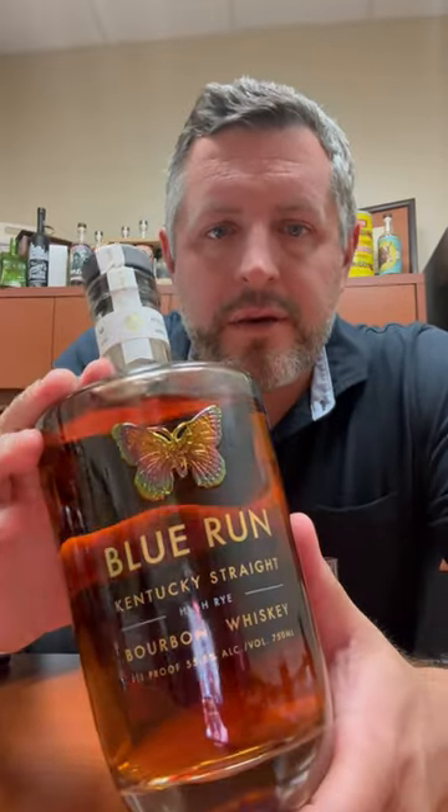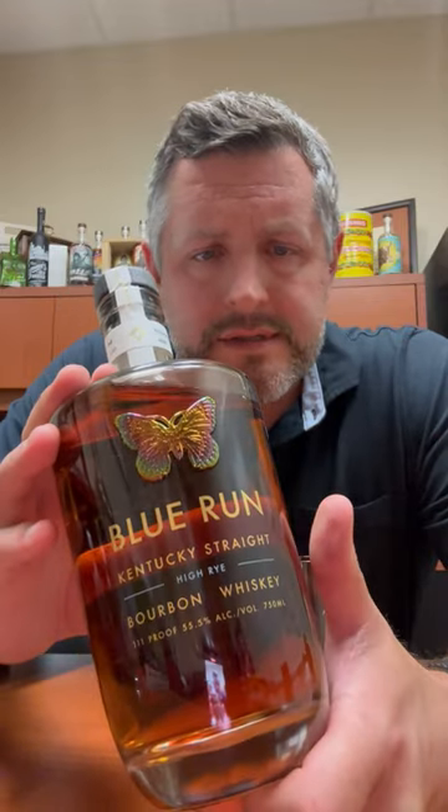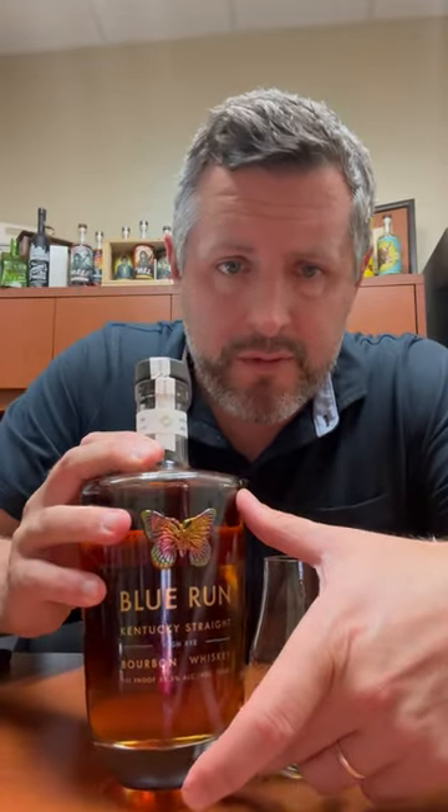All right, today we're taking a look at Blue Run High Rye Straight Kentucky Bourbon Whiskey. This is 65% corn, 30% rye, 5% malted barley.